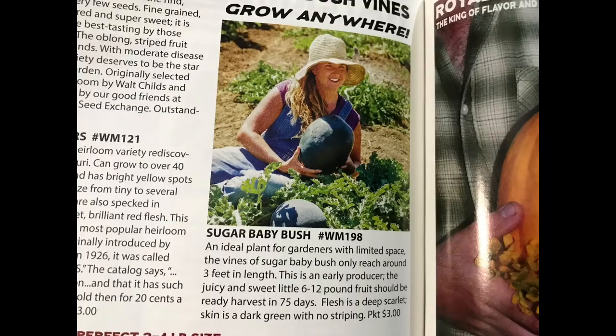Last but certainly not least, we have watermelons. Watermelons run the same risk as pumpkins — everybody loves them and they're so much fun to grow, but they need a lot of space. Luckily, Baker Creek offers Sugar Baby Bush Watermelons, which are a small to medium sized watermelon that only vine about three feet out from the center. They're an early producer at only 75 days to maturity, and they produce an incredibly sweet fruit.